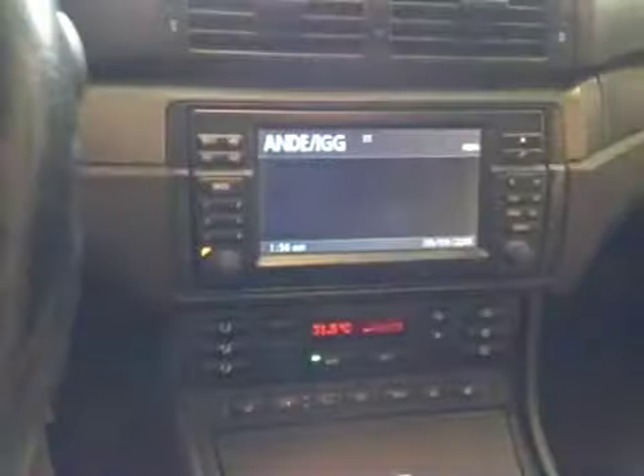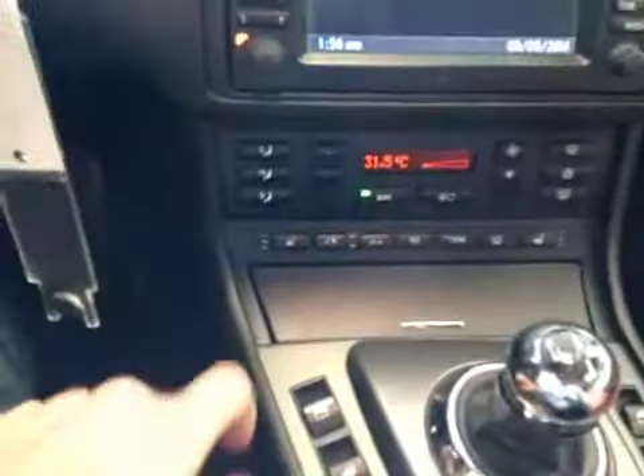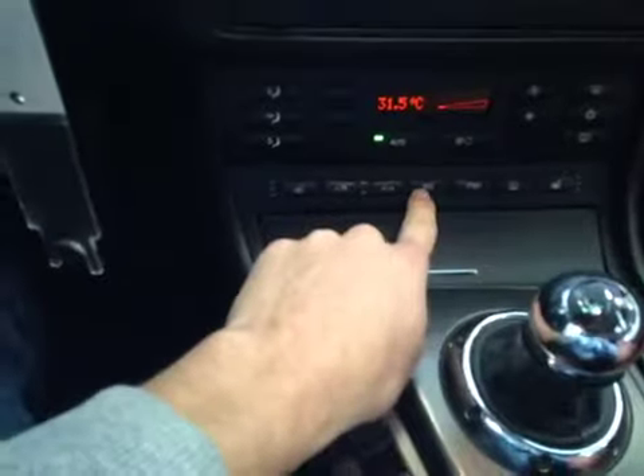In the center console here, we also have our main LCD head unit, which displays all our radio and menu options. And below that, we have our climate control. We also have our driver and passenger heated seats with our sunroof controls, our sport button, and our traction control on and off.